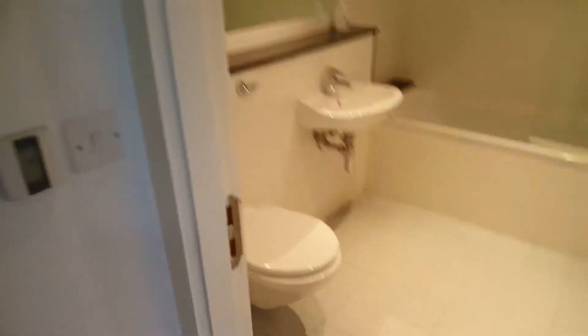We have the main bathroom in here. And I'll bring you in and show you the storage — loads of space there.